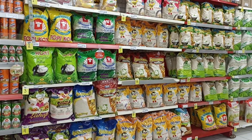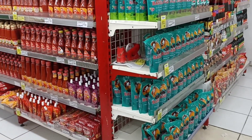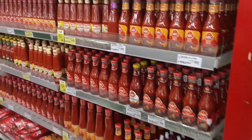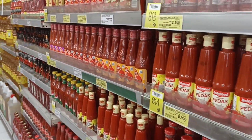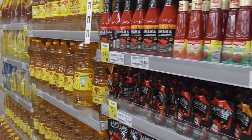Ada bubur. Ini untuk makanan kaleng. Dan beras. Ini untuk kecap. Dan yang ini ada saus tomat. Saus sambal. Banyak goreng.